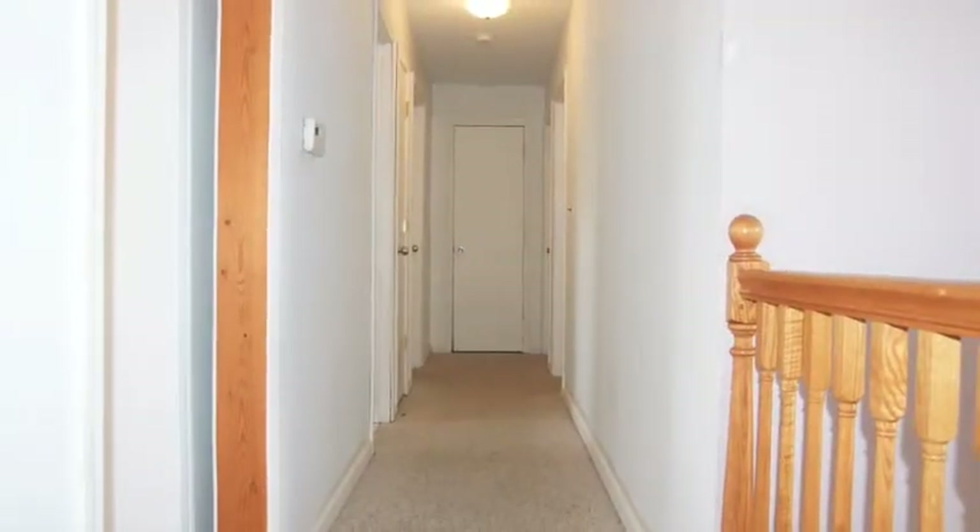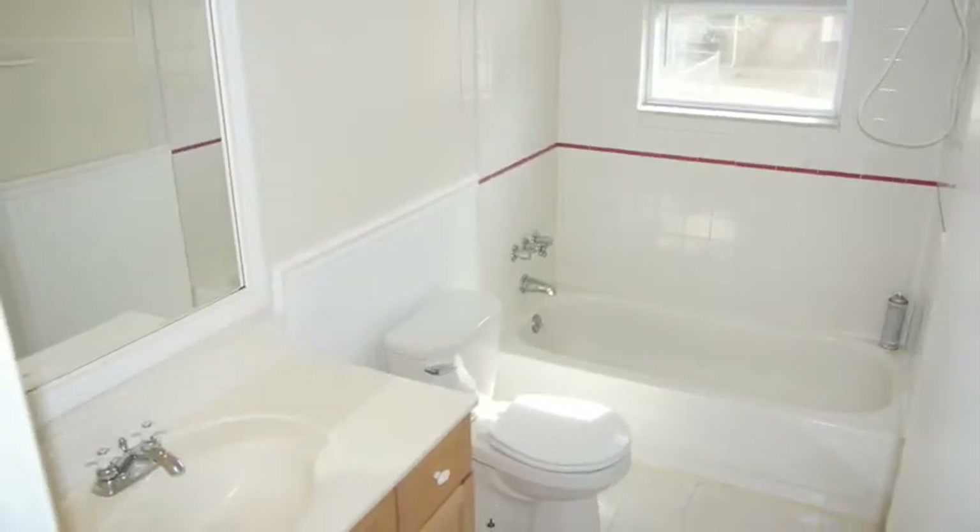Here's a roomy deck, stepping directly from the kitchen, and also steps that go down to the yard. Stepping into the hall, here on the left is the upper level bathroom. On the same side, here's the coat closet.